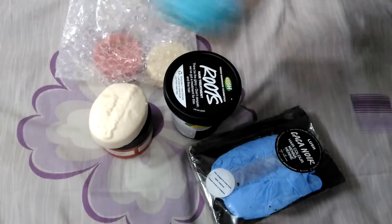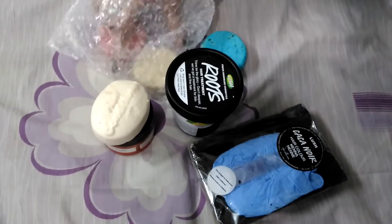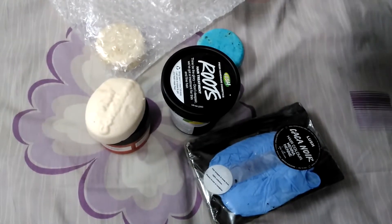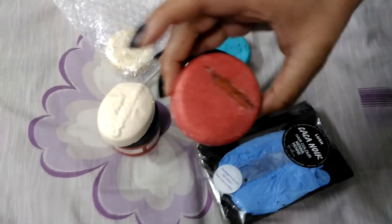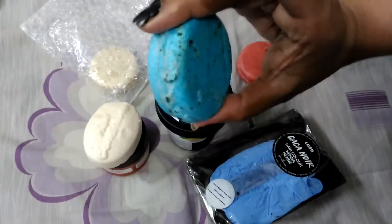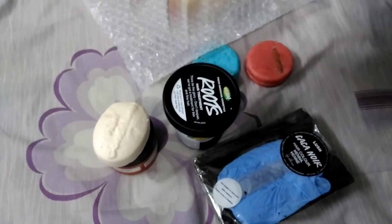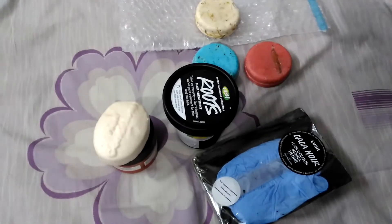This shampoo bar is new — I don't think I've seen this one before. You guys have probably seen the Senic bar shampoo pretty frequently on YouTube. And this one here — this is Soak and Float.